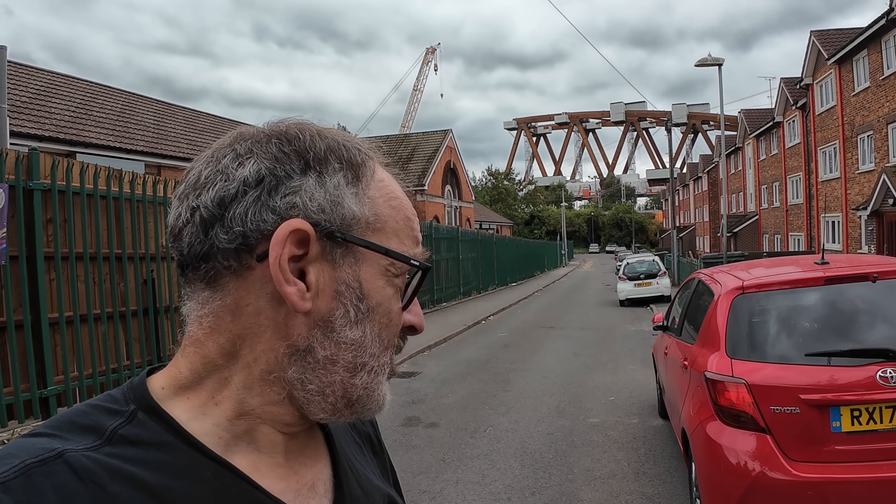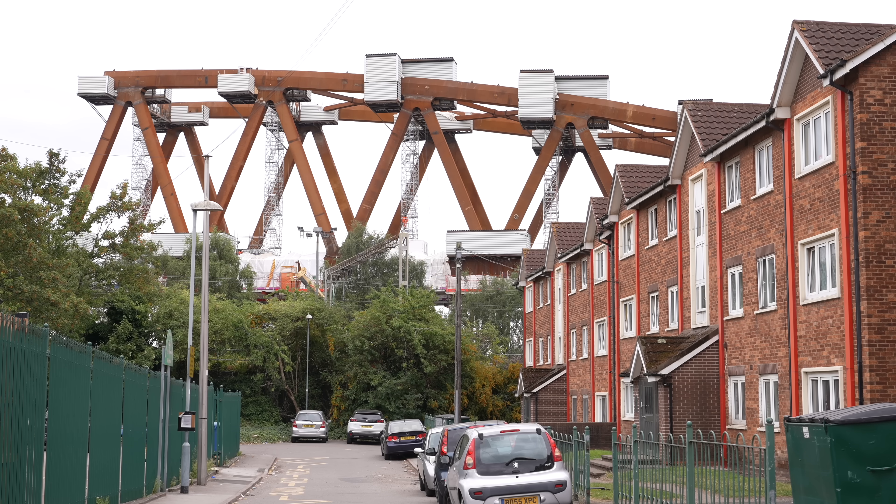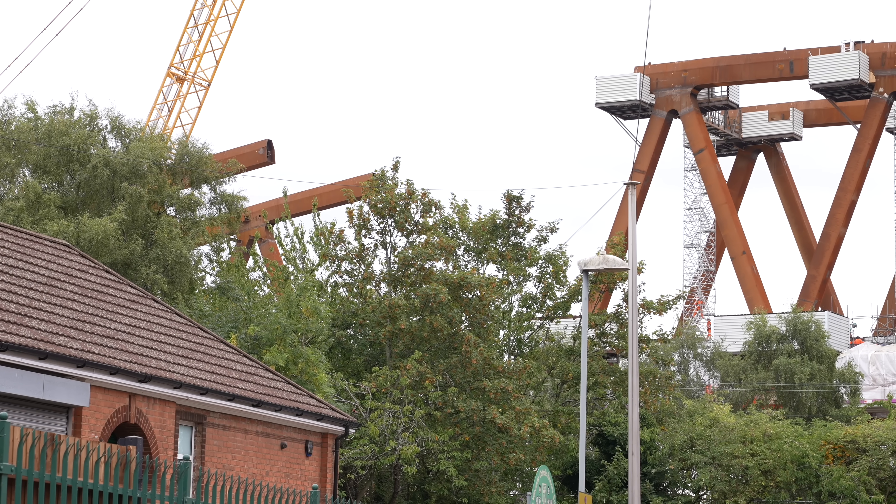The bridge over the Lawley Middleway isn't the largest structure. This is Curzon No. 2. It's 150 metres long. The truss is 25 metres high. And when it's complete, it'll become a new landmark on Birmingham's skyline. Curzon No. 2 is already dominating the area, rising above nearby houses. The arched truss is virtually complete.